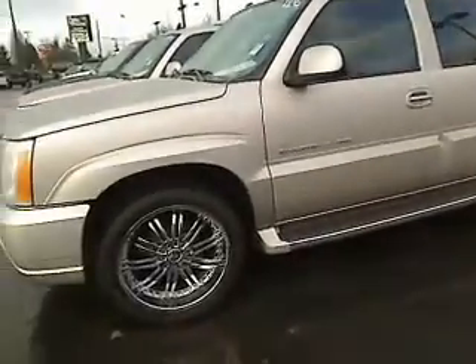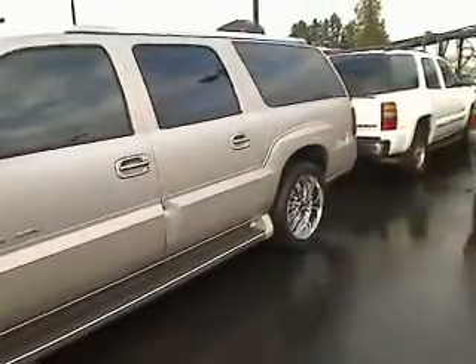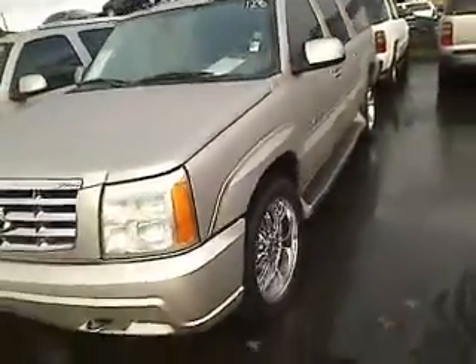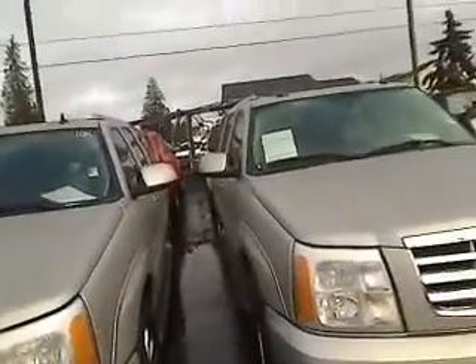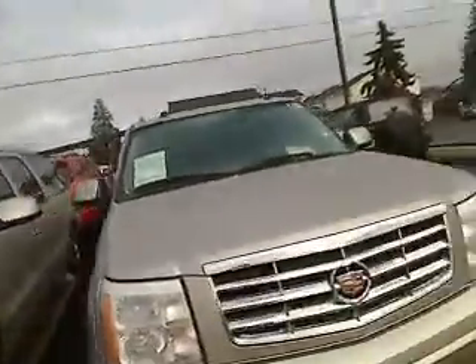I'm going to show you the bling on this bad boy. I'll take you right around this vehicle. It's actually not raining today — it did rain this morning, but I'll take the non-rain right now. Thank you very much. We're going to walk right around here.